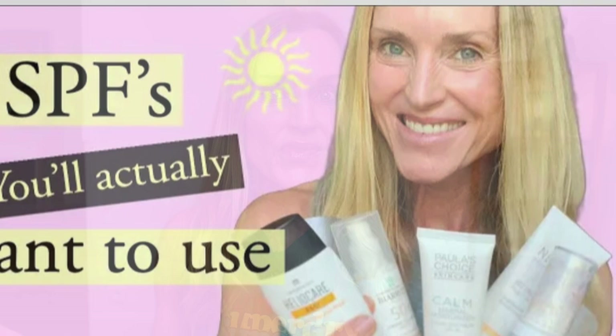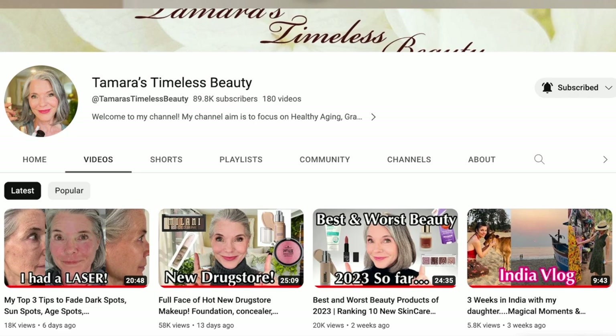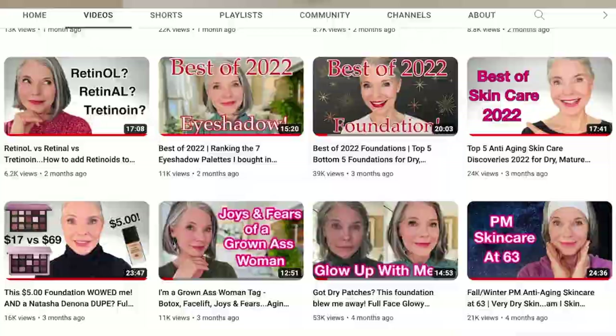Sunscreen has come a long way. There are so many beautiful sunscreen formulations available on the market now that I'm going to have to break this yearly sunscreen review video into two, if not three parts. And as always, this yearly sunscreen review video is in collaboration with my beautiful friend Tamara from Tamara's Timeless Beauty. Tamara and I like to collaborate on these videos because it allows us to test more sunscreens.